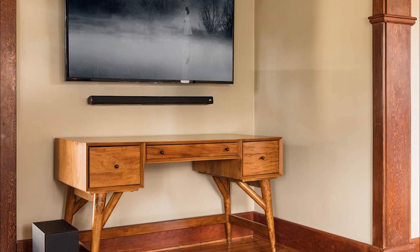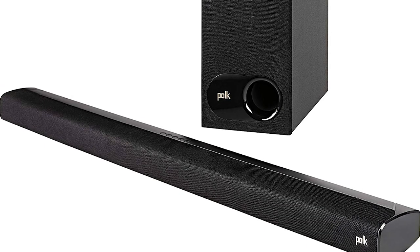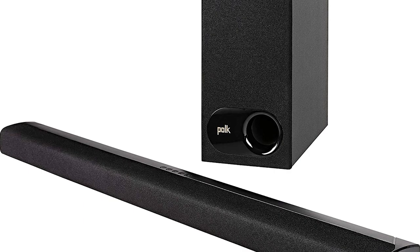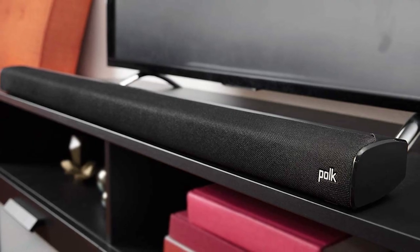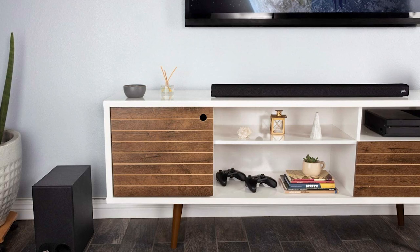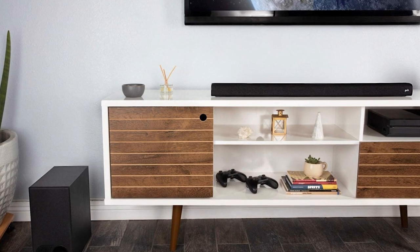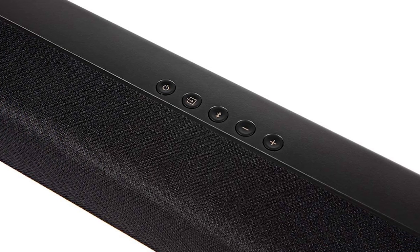And finally, we have the CYGNA S2. Performance-tuned drivers and Dolby Digital 5.1 decoding create incredible room-filling surround sound from a compact low-profile soundbar and wireless subwoofer. Customize the voice levels in the soundbar to reproduce clear, crisp dialogue and never miss a single word of your favorite movie, TV show, or sporting event.